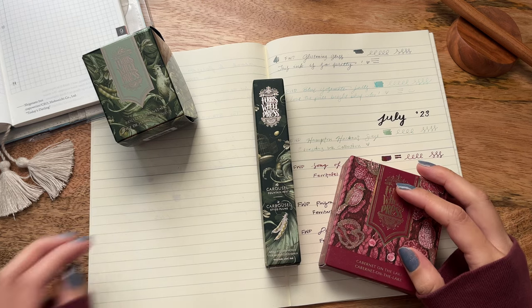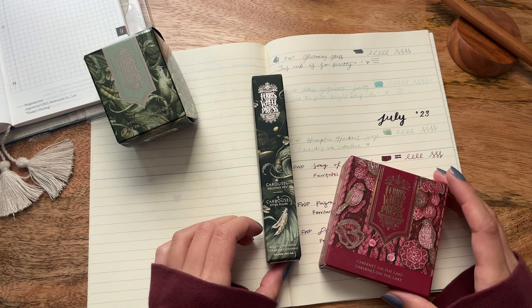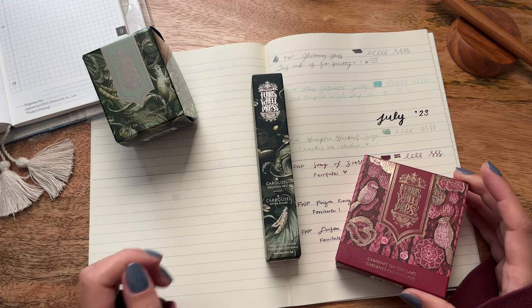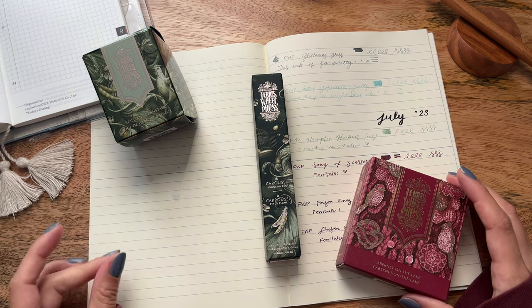Hello friends! My name is Katie from Eternal Flame and today I am so excited to share with you all a quick unboxing of my latest Ferriswell Press inks as well as this new carousel pen. So if you're interested in checking that out, please stick around. Thanks everyone!